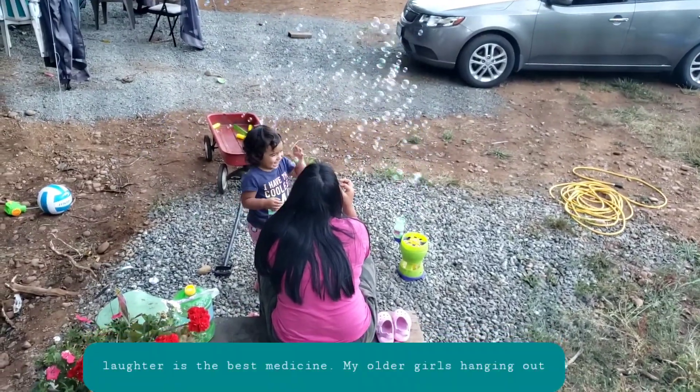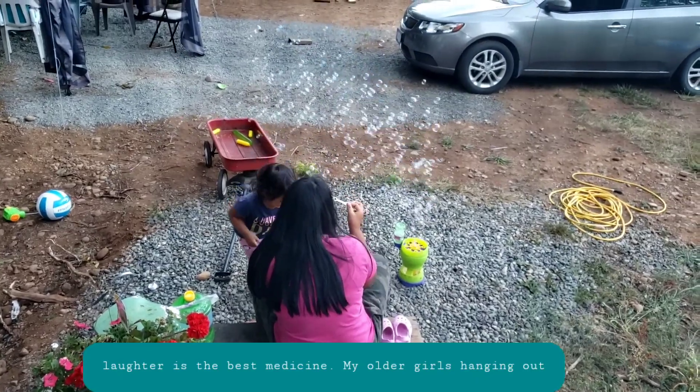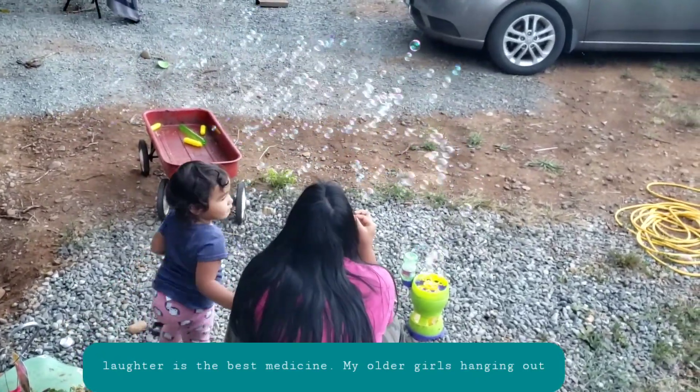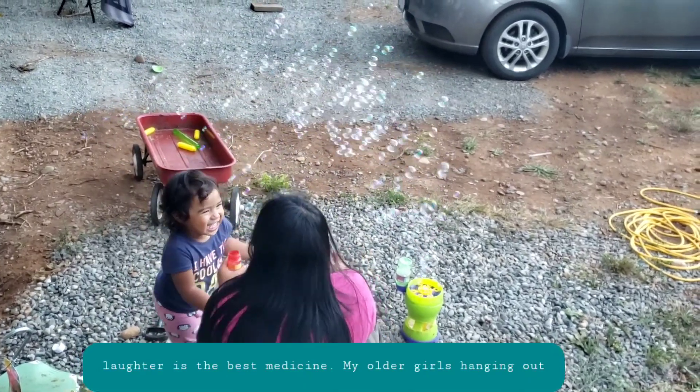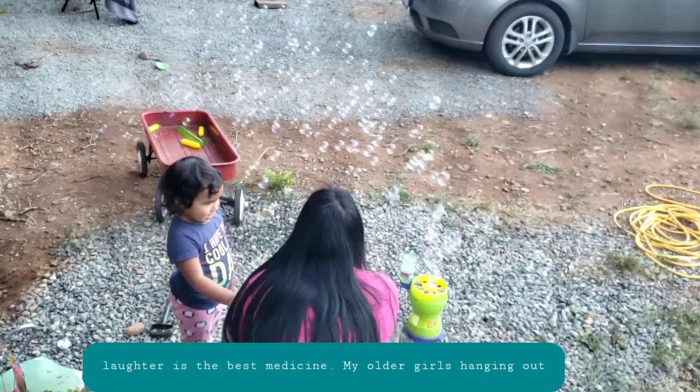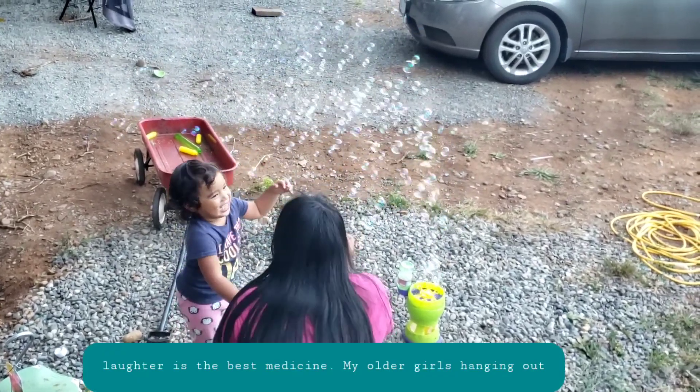Awww! Oh no! What? I'm sorry! Awww, Orch!